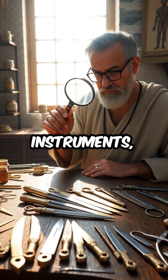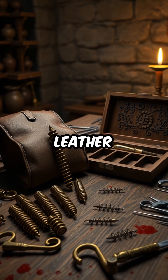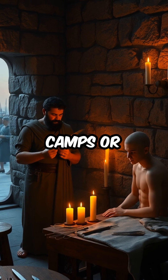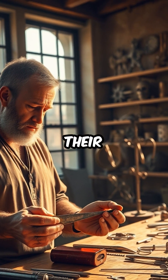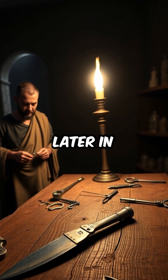These ingenious instruments, often resembling miniature daggers and corkscrews, were stored in leather pouches or wooden cases, ready to be used in bustling military camps or candle-lit city clinics. Some scalpels were so delicately made that their blades could be replaced, an innovation that would not return until much later in medical history.